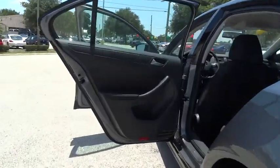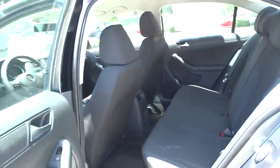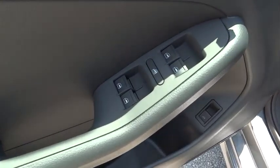Power windows. Rear window defroster. CD player. Tachometer. Brake assist. Overhead console. Panic alarm. Remote keyless entry.